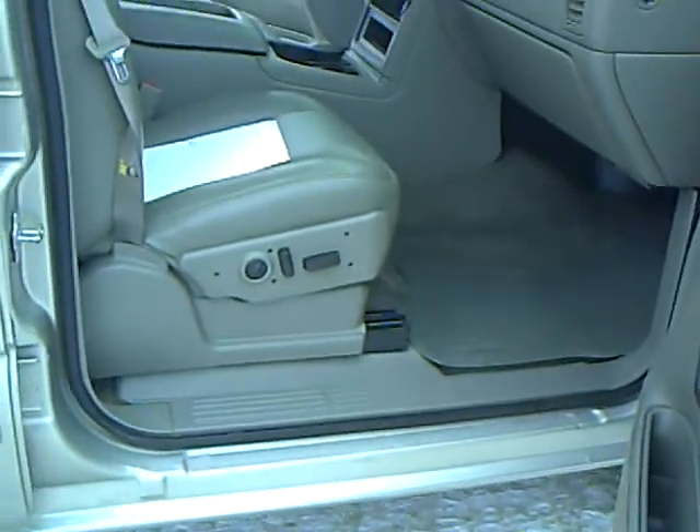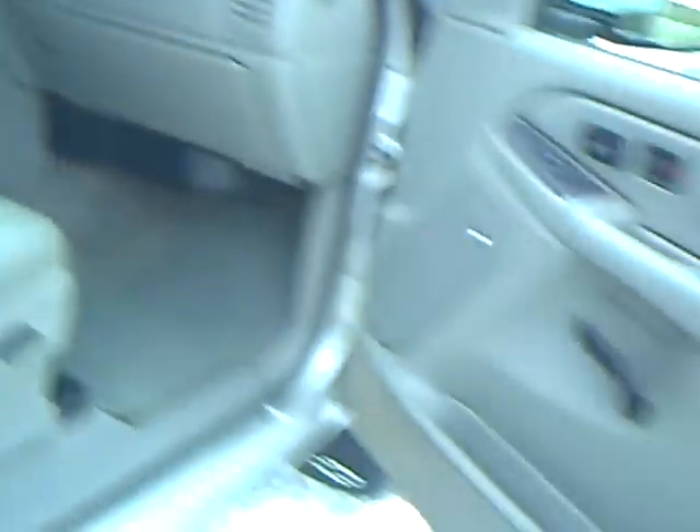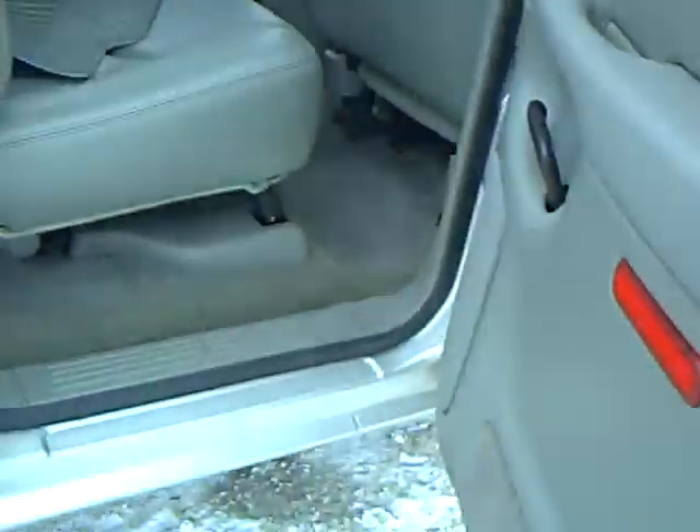Power seats on both sides, and again, heated leather. A Legend Series fiberglass topper.